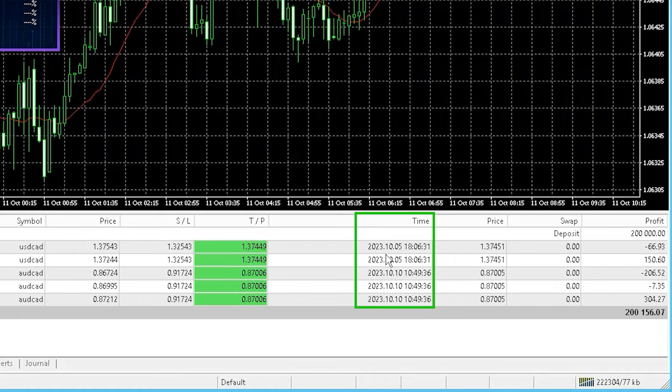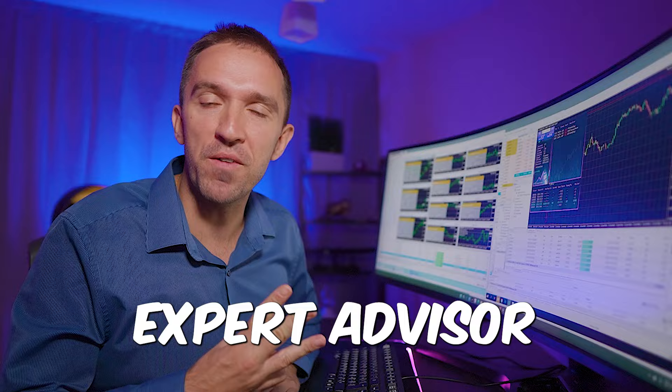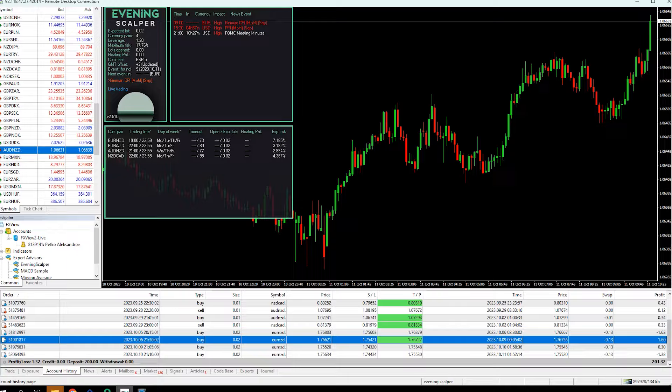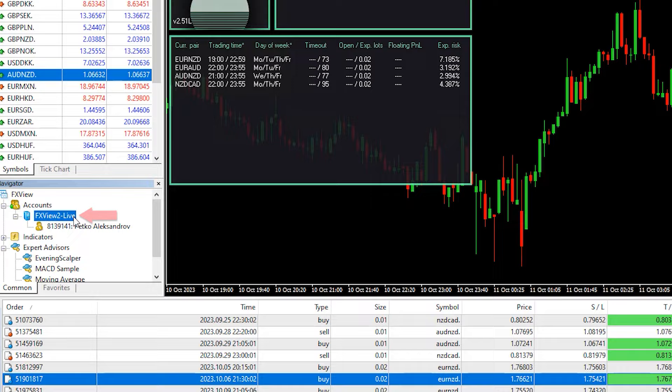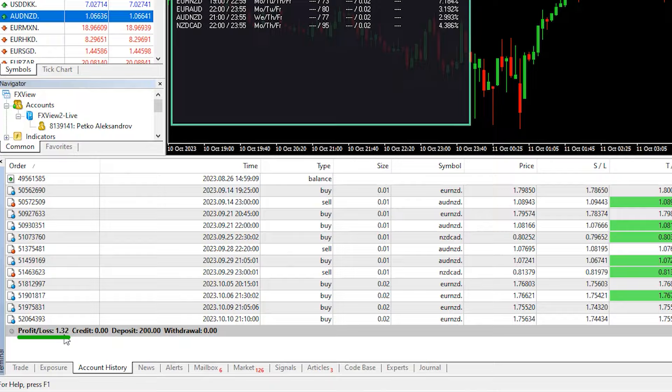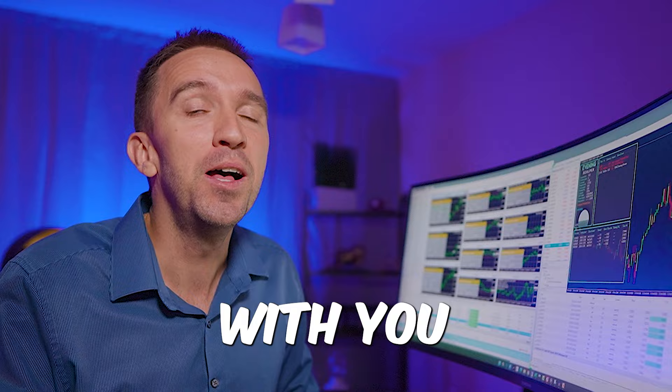I'm really excited to show you the third expert advisor, which is a scalping robot and it does not use grid or martingale systems like Waka Waka and Perceptrader AI. It is called the Evening Scalper Pro and I have it on the same VPS where I funded a small $200 live account with the sponsor of today's video FX View. This account has been running for about 2 to 3 weeks — you can see all the trades in the account history and it made a total profit of $1.32.